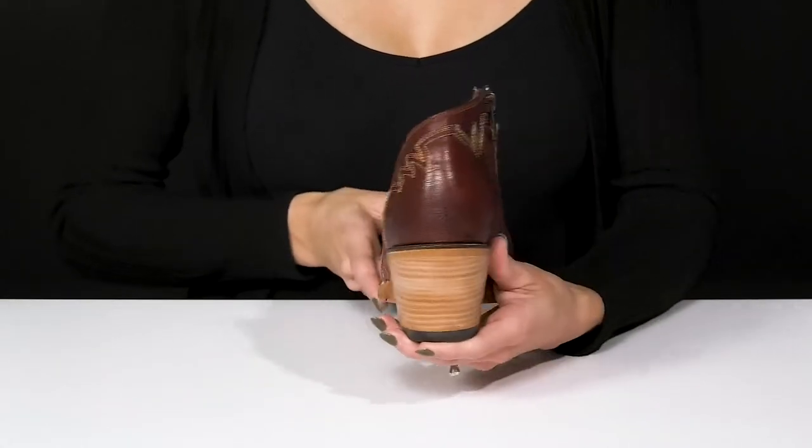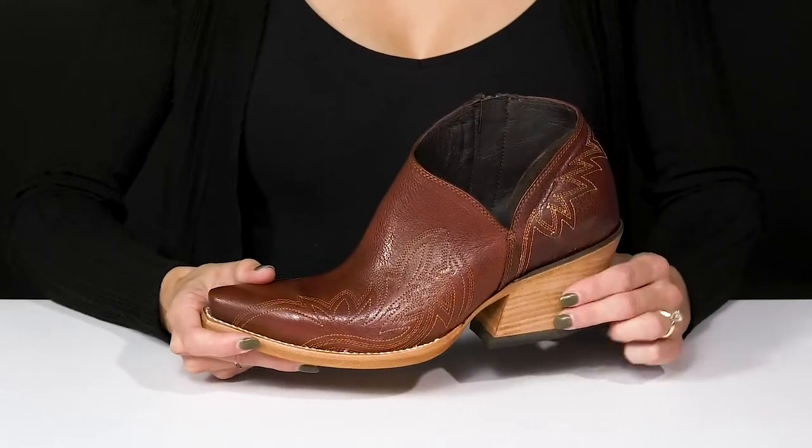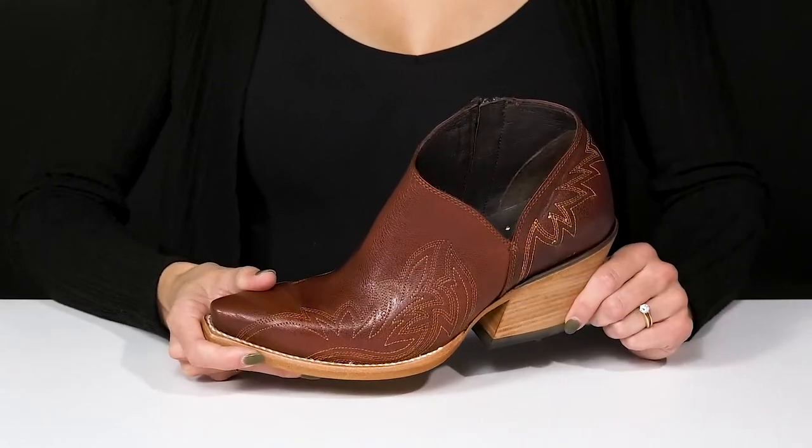This stacked block heel is super stylish. I love the contrasting look to these, and it's going to boost you up about three inches, giving you a good lift.